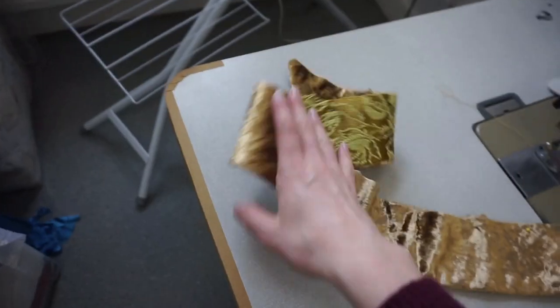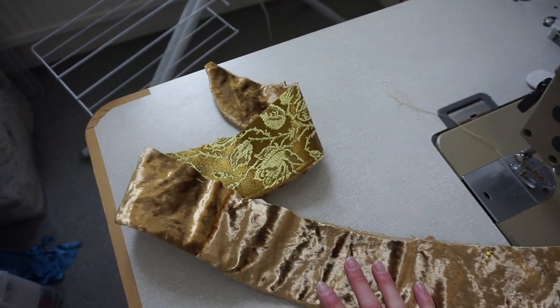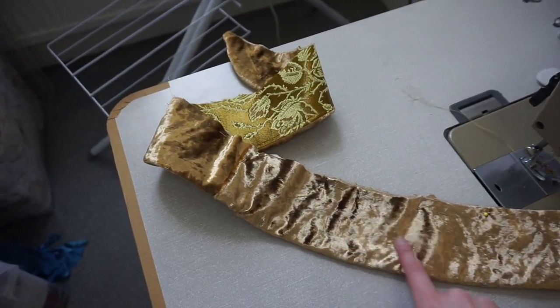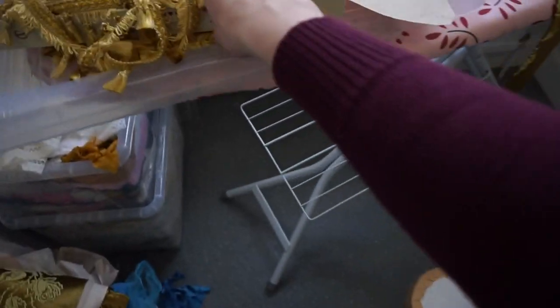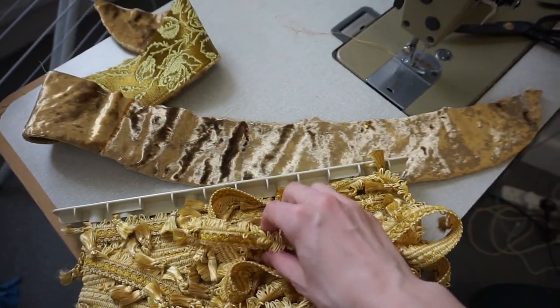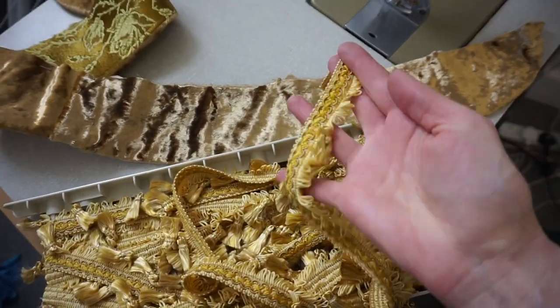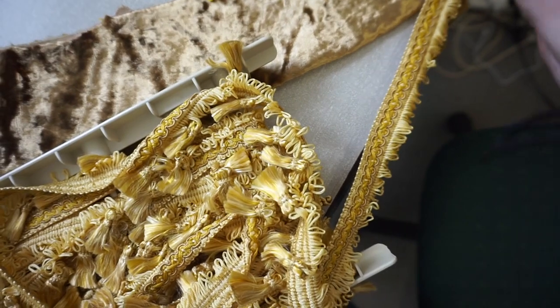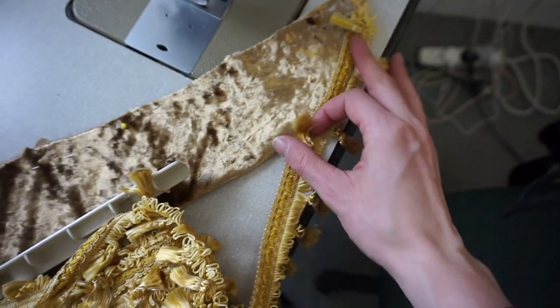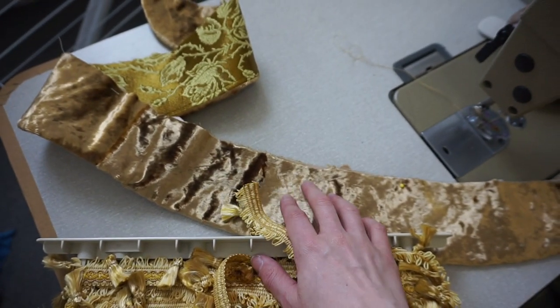We have basically decided to keep the velvet on the collar, but we're going to have the rose fabric for the peplum part. So I'm going to go ahead and start sewing this. What I'm going to do now is add some trimming — I got this secondhand off eBay, this whole roll of amazing gold braid with tassels on it. This is going to trim the whole of the outside of the collar, so I'm going to stitch that all on now and then I can actually attach this to the jacket.